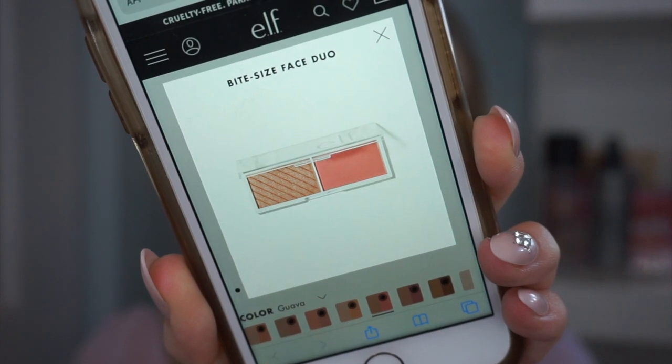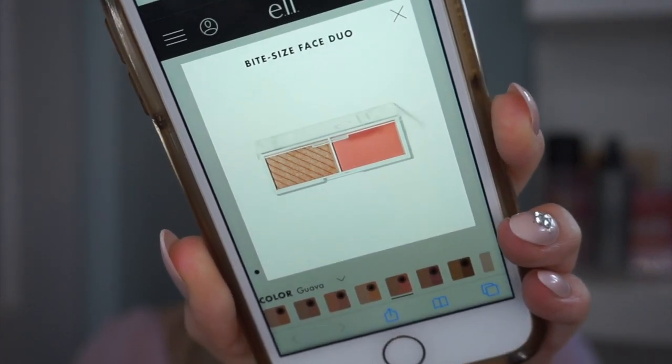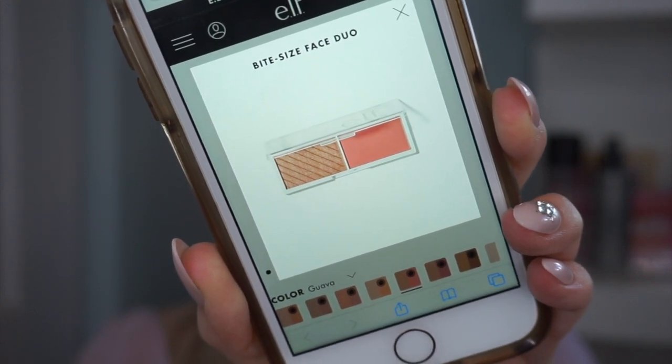This launch includes eight little duos, each with a different blush shade and a highlighter shade. I ordered four to review half the collection, but one didn't ship with my order — the one I was most excited for. That's the Guava duo: a super bright blue-toned pink with a champagne gold highlight. The three I do have are the Lychee duo, the White Peach duo, and the Watermelon duo.